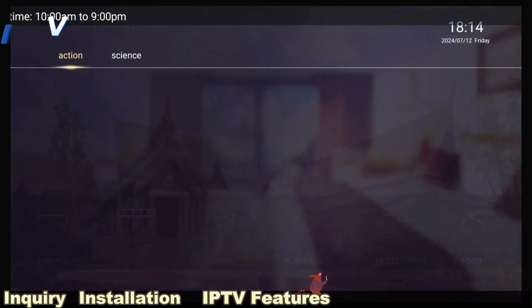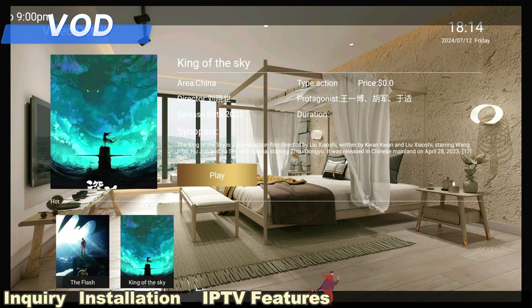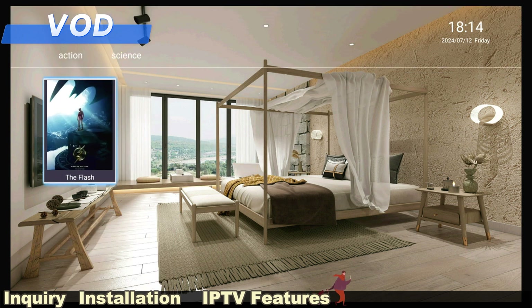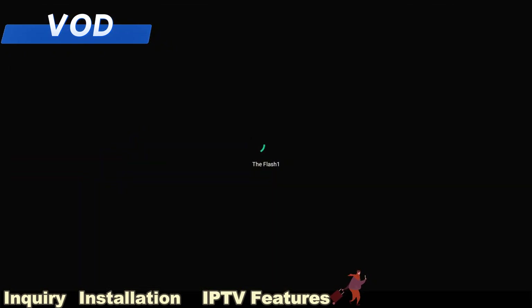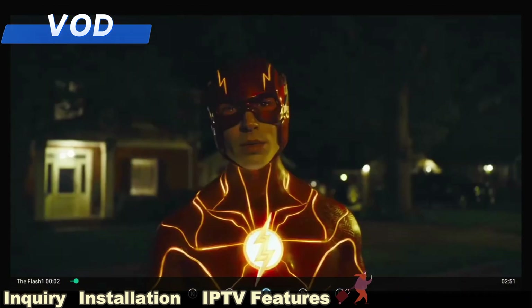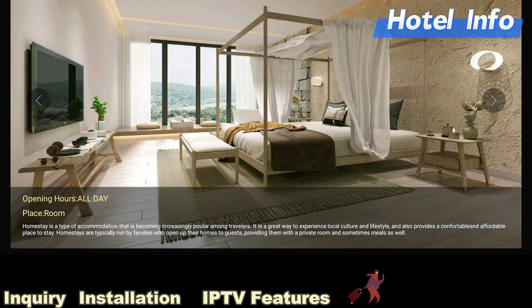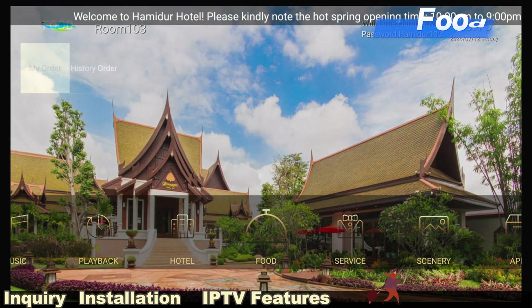Now let's watch movies. This is the VOD function. Myatha has just uploaded two movies here. The IPTV server has a 4TB hard disk and can store hundreds of movies. Let's check the hotel info — you can add any hotel information like room introduction, hot spring opening time, and food menu.